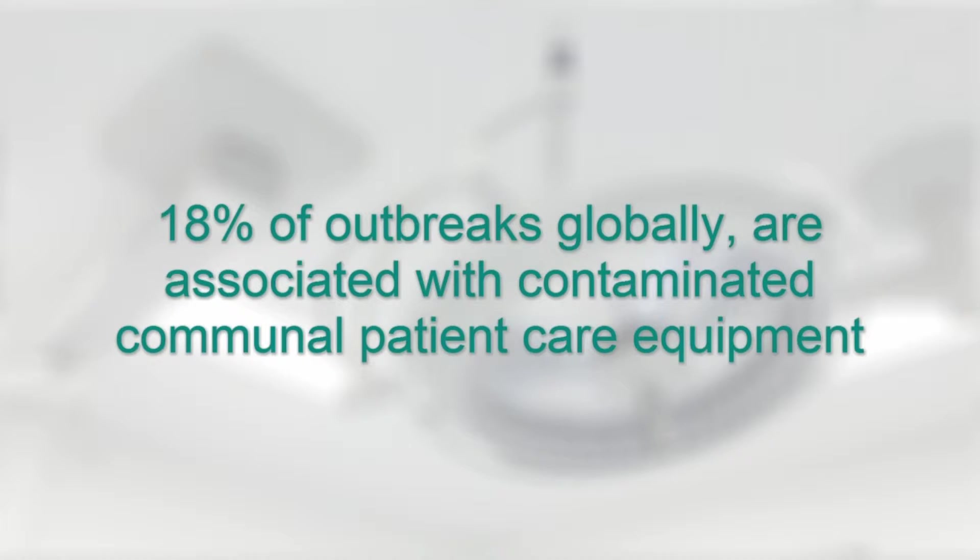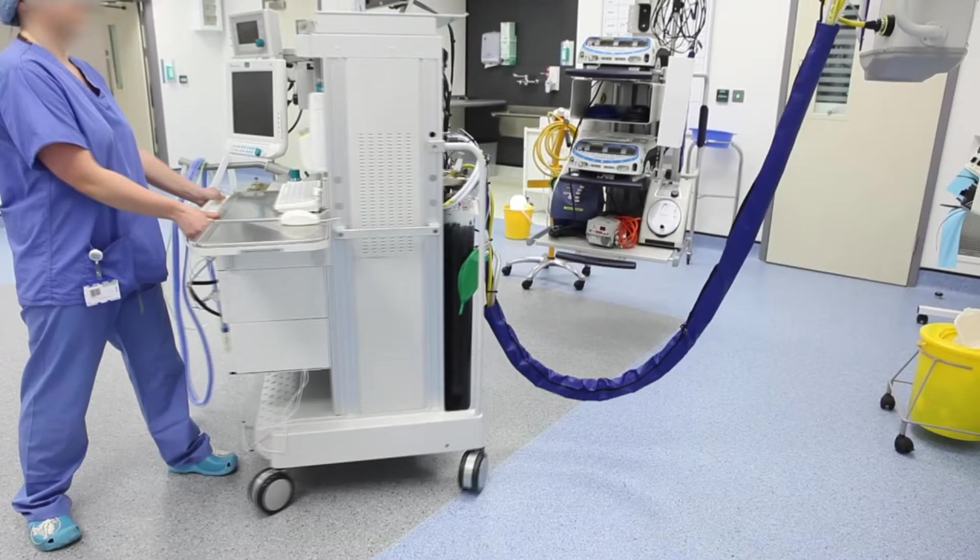An analysis of global outbreak report data suggests that approximately 18% of infections are due to contaminated, communally used patient care equipment. Among other things, beds and patient anaesthetic trolleys are wheeled around from room to room, while any cables, pipes and hoses associated with the equipment become extremely dirty simply by lying around on the floor.